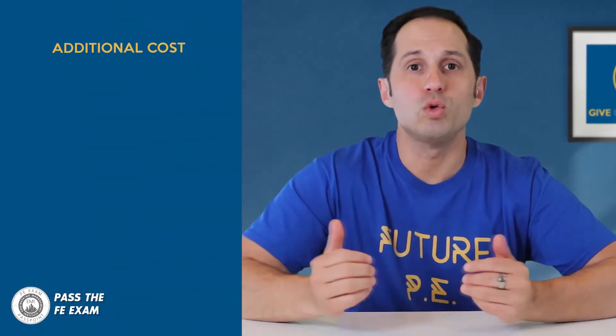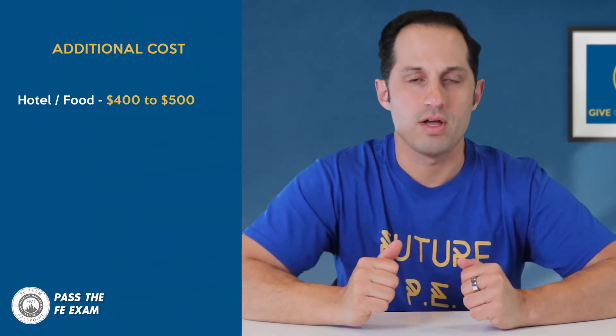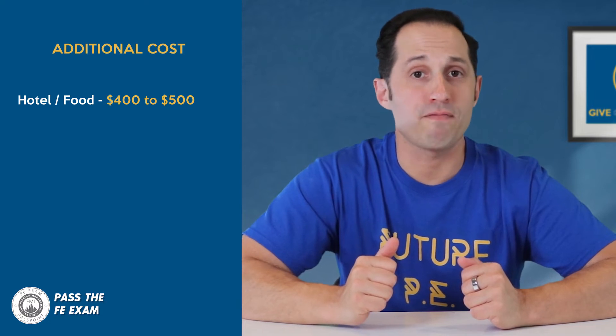Now let's look at some additional costs that you might incur while going through the FE Exam process. Apart from paying for exam registration, you may also have to pay for a hotel and food if you live far from the testing center, and this might increase your cost by about $400 or $500.